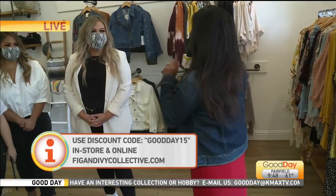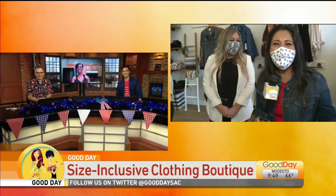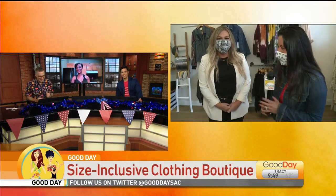Question from the floor: what's the deal with Fig and Ivy — why the name? Fig and Ivy Collective is named after me and my dog. Fig is my rescue dog, and I figured what is more timeless than that — it's always going to be us. I love it! Isn't that fantastic?